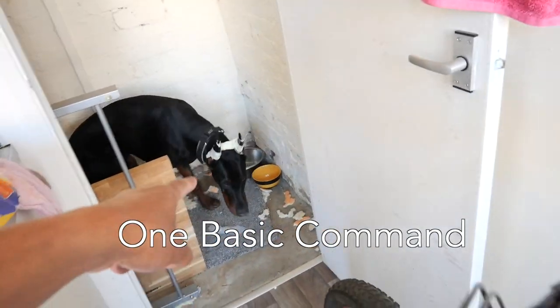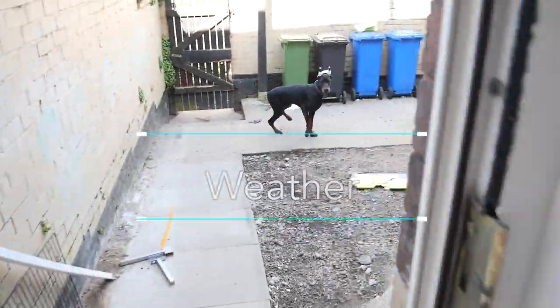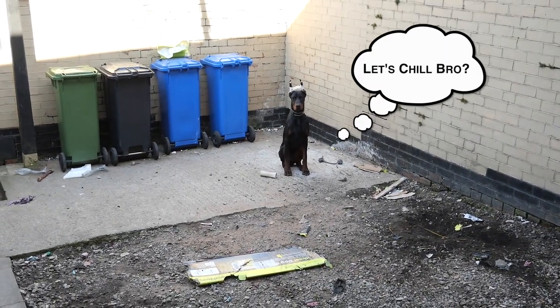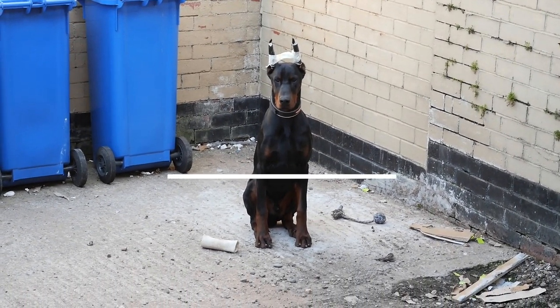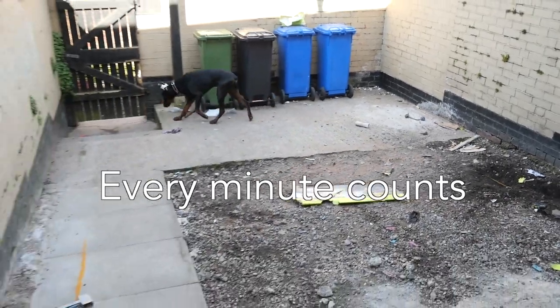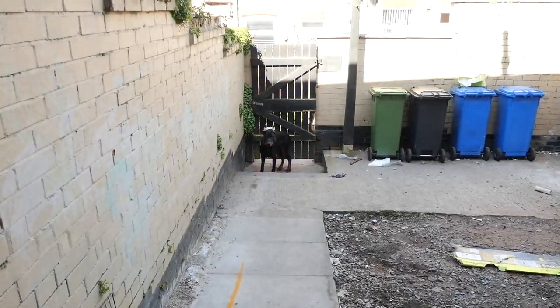Before I let him out to do his business, I get him to sit in one place to ensure he's going to listen and follow his basic commands. Watch his behavior — he stands there looking at me before he sits down and stares at me, basically saying 'hurry up, I want to go out.' If the weather's clear and nice I just lock the door and leave him to do his business, but if the weather's not good Tux usually wants to come straight back in as soon as he's had his potty.